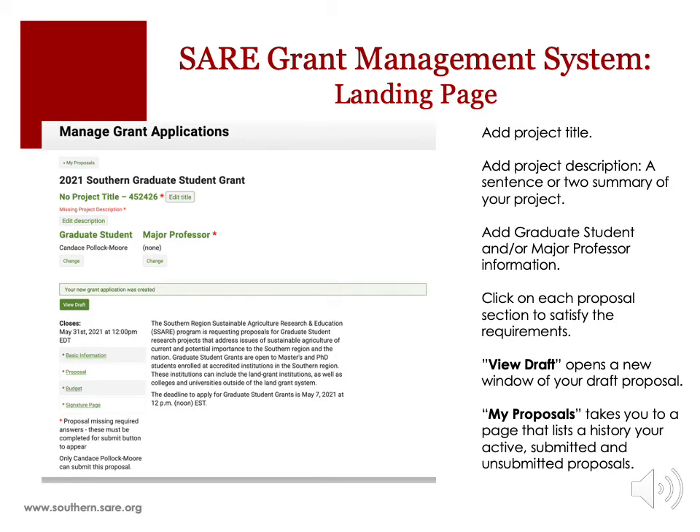The SARE Grant Management System landing page is where you begin your grant application. This page is where you input the title of your project, a sentence or two summary known as the project description, and graduate student and/or major professor information. Notice the red asterisks — these indicate required information, and your proposal cannot be completed and submitted without satisfying each requirement. Notice the proposal sections on this page: Basic Information, Proposal, Budget, and Signature Sheet. Click on each proposal section and complete the required information. The View Draft button allows you to open a new window of your draft proposal as you work on it. The My Proposals button takes you to a page that lists the history of your active, submitted, and unsubmitted proposals.